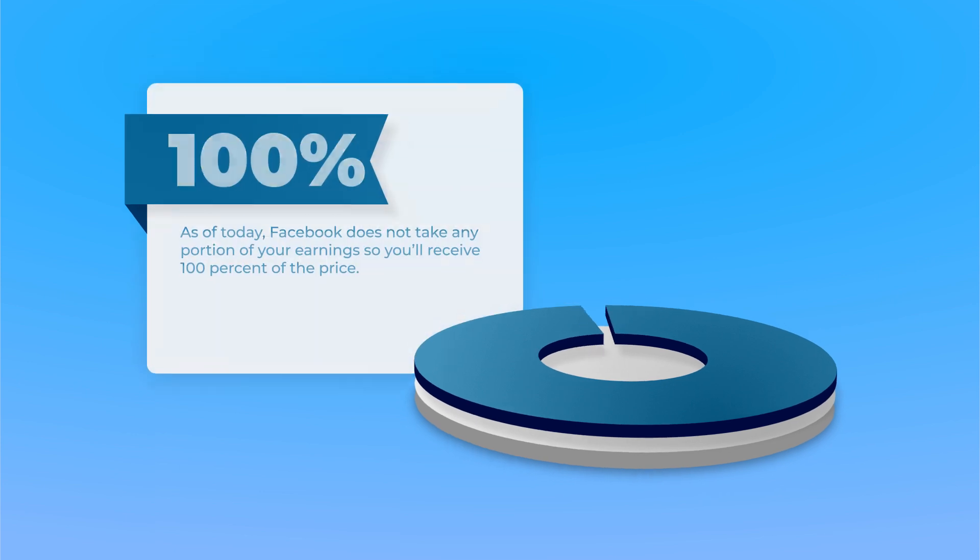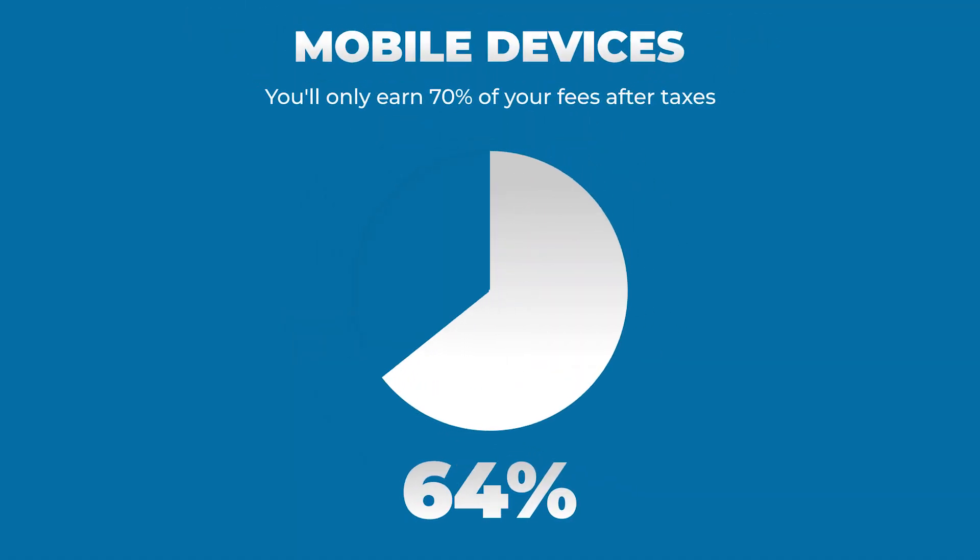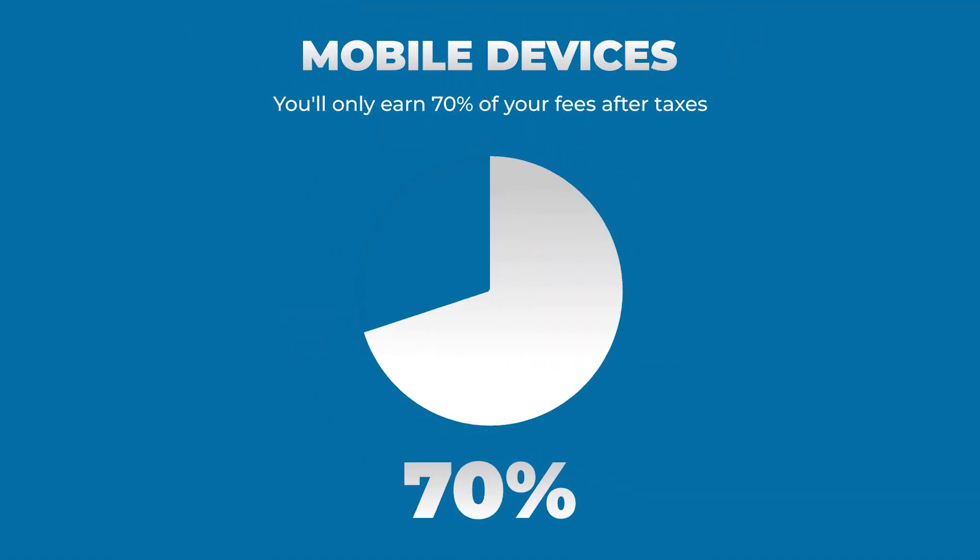As of today, Facebook does not take any portion of your earnings, so you'll receive 100% of the price you charge. However, for transactions made on mobile devices, you'll only earn 70% of your fees after taxes.